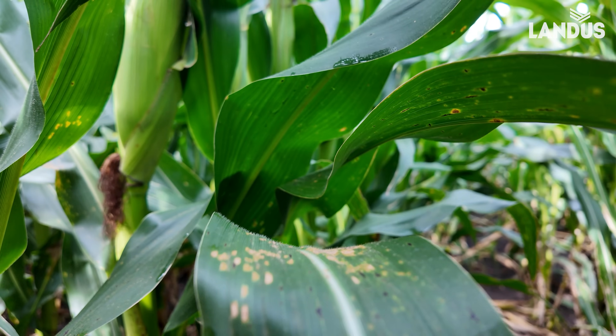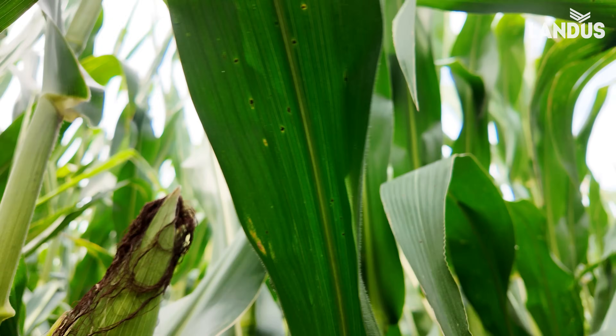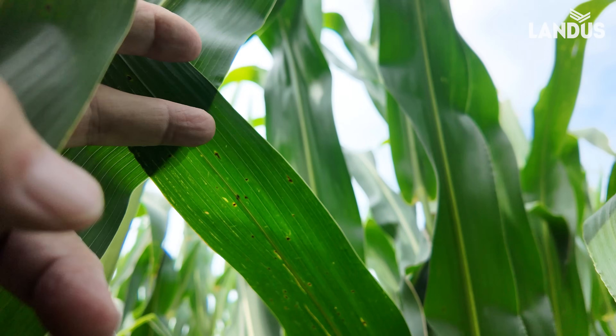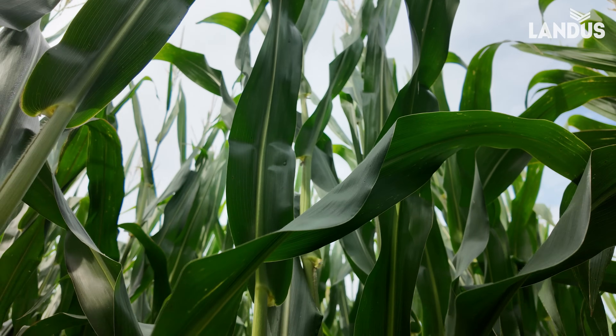Way better than what we saw in our last field as far as disease. This one is at R5, so it still needs 30 days. So the question of the day — and it's been the question of the week — I'm at R5. Does it pay to spray?